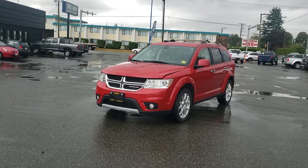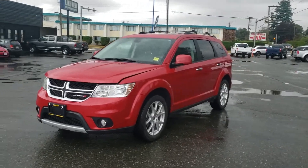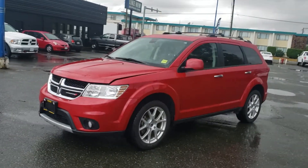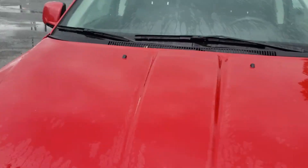Hello everyone, Dana here at Island Owl Truck and Auto. It's a rainy day, but I'm still going to show you guys this awesome 2018 Dodge Journey GT that we just got on the lot. It has super low kilometers and so much factory warranty remaining.